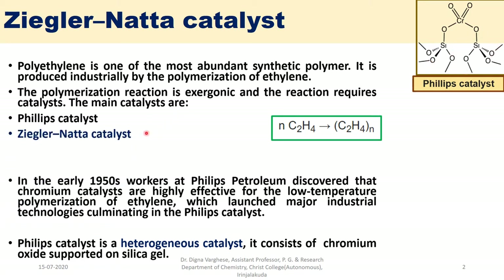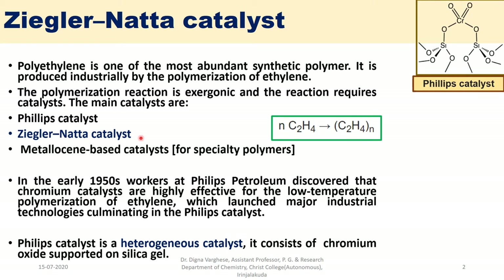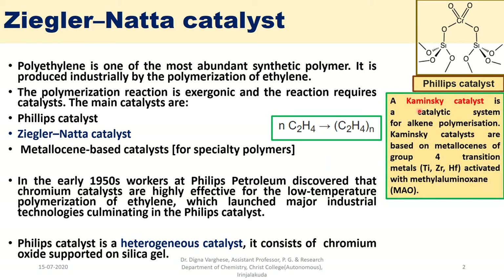Another catalyst used for the polymerization reaction is the Ziegler-Natta catalyst. The third one is the metallocene-based catalyst for specialty polymers, which is actually derived from the Ziegler-Natta catalyst. Kaminsky catalysts are a catalytic system for alkene polymerization, based on metallocenes of group 4 transition metals such as titanium, zirconium, or hafnium, activated with methylaluminoxane (MAO).